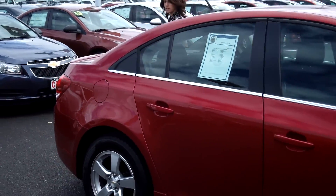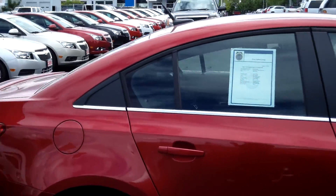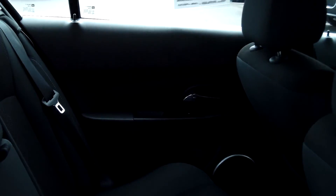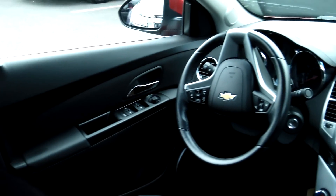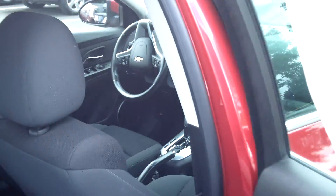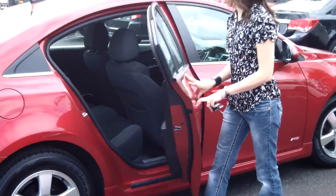This vehicle is in excellent condition and I love the red color. It has tinted windows. It is a nice cloth interior. It's a 4-cylinder turbo, 1.4 liters, automatic 6-speed with overdrive.